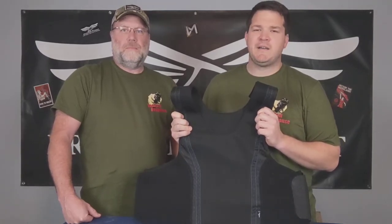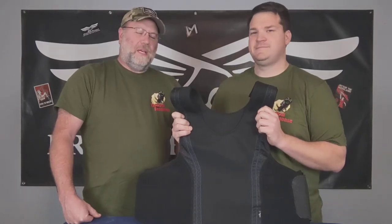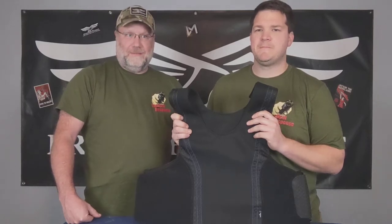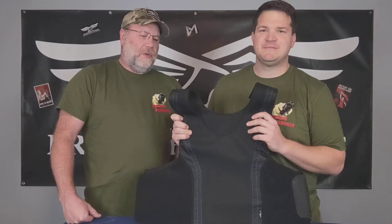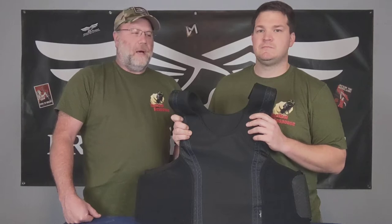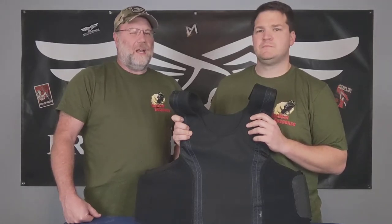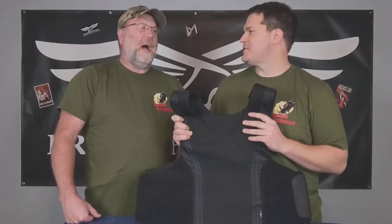Ron, why the hell did you buy concealable soft armor? Well, in today's world and the situations going on, you can never be too prepared. I do a couple of off-season venues to help provide security and do screening in certain venue areas where let's just say not everyone who attends is on the up and up.